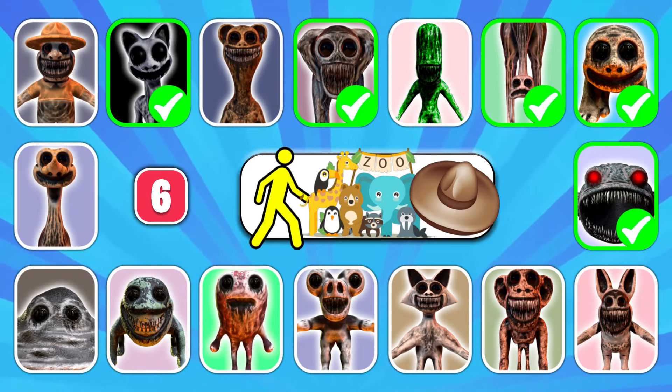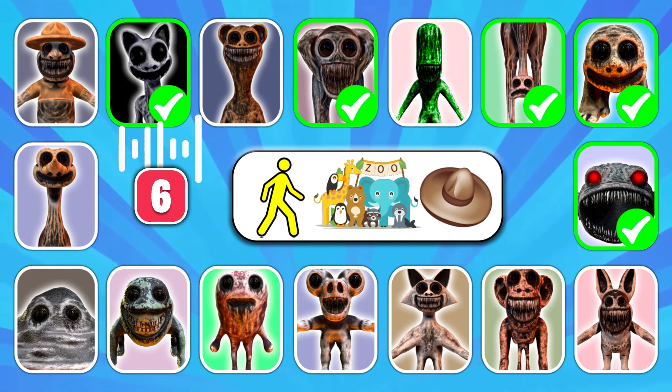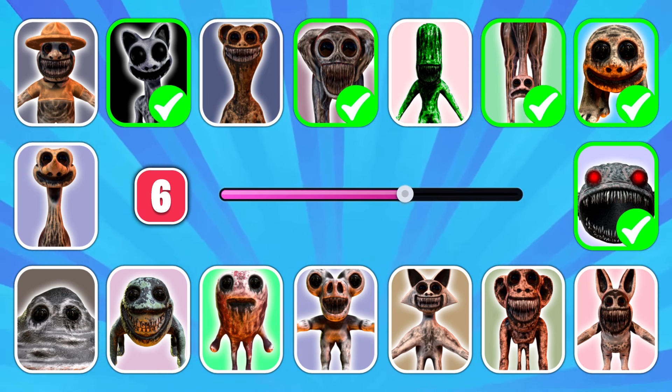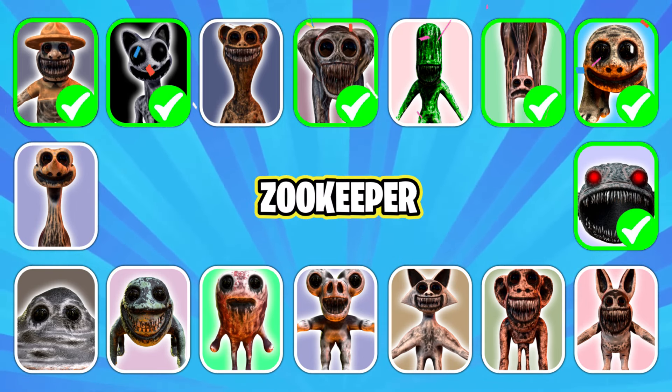Get ready to guess the next character. What about this one? Excellent, it's Zookeeper!